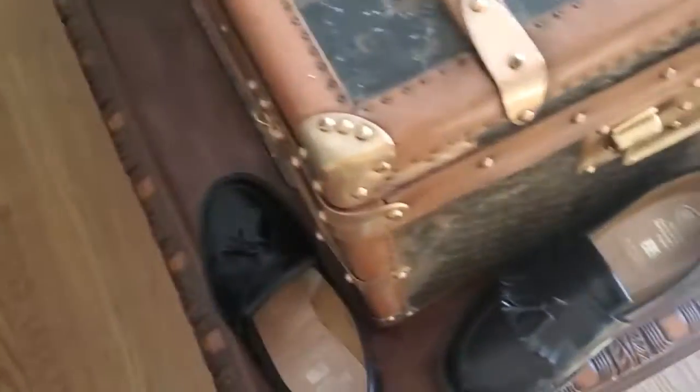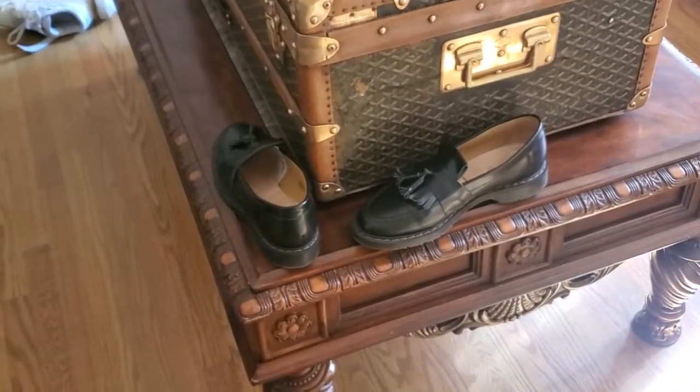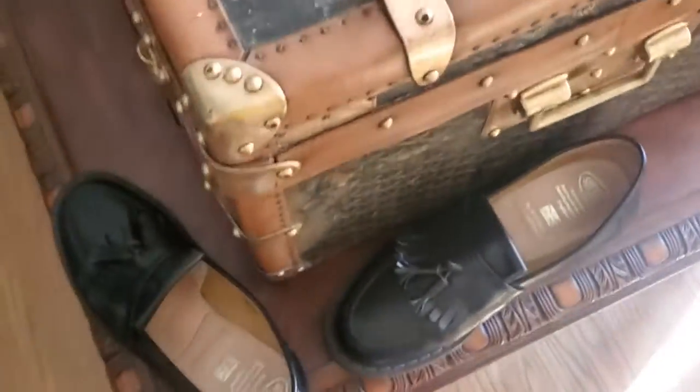For 200 bucks they're worth it — it's a leather shoe, it's handmade, and it's going to last you a really long time. If you ever had issues with the sole you could go to a cobbler and have them work on it. Thanks for watching and I'll see you next time.